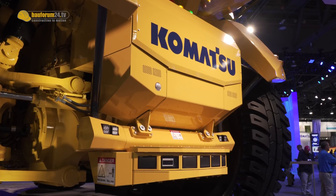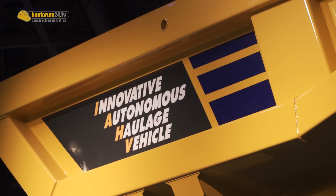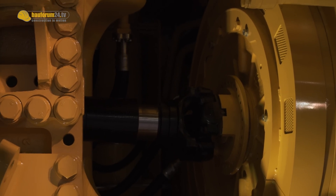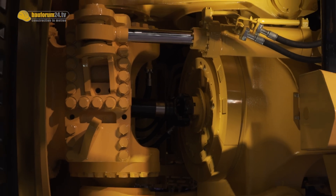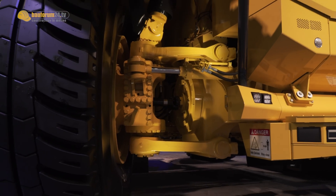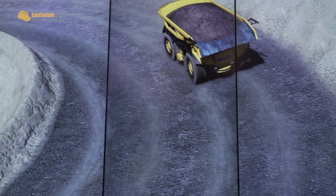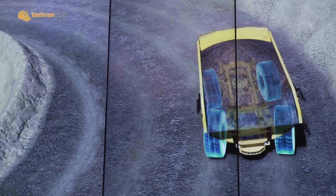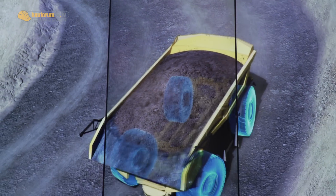In a traditional electric drive truck today, we use two electric wheel motors in the rear. Now, because we're using autonomous control of the machine, we are using four electric wheel motors — one on each corner. This allows us to have control over each wheel independently, and we can use that to control traction and braking in whatever condition that we find the machine.